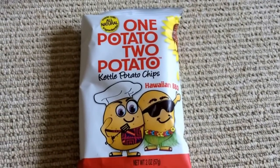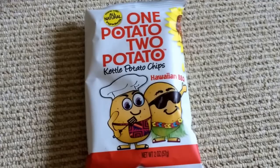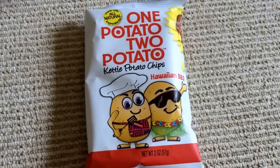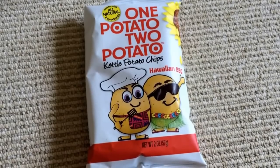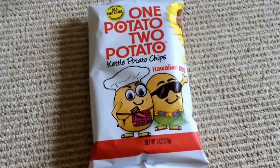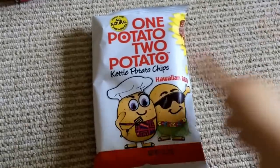And the last item is this bag of One Potato Two Potato kettle potato chips in Hawaiian barbecue. I love barbecue-flavored chips so I am happy with this. I actually got this brand in my Love With Food box last month, but that was sweet potato chips, so I'm excited to try their kettle potato chips instead. One thing that was really nice — they put a cardboard divider between the book and the potato chips so they won't get crushed. That was a nice packaging touch.